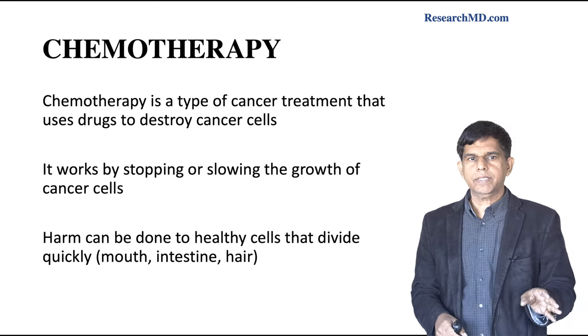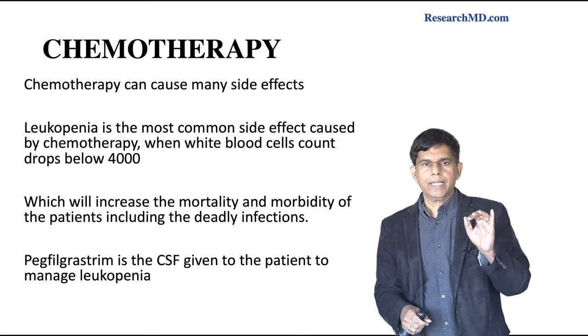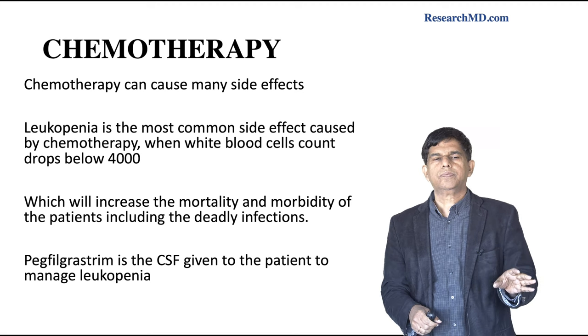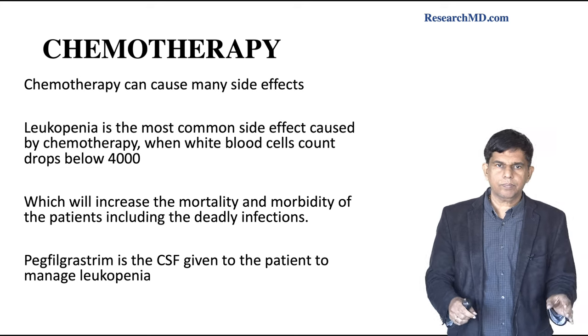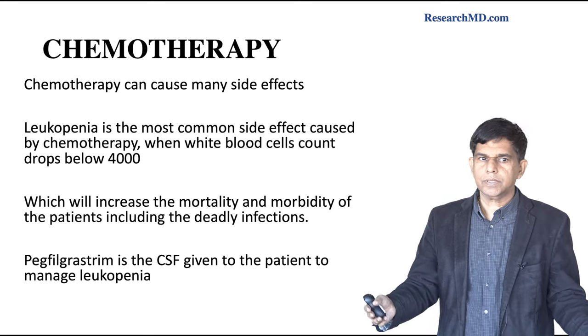Chemotherapy can also cause many side effects. It can affect the bone marrow and cause leukopenia, where the white blood cell count drops below 4,000. White blood cells are very important to prevent infection. If you have a low white blood cell count, the body becomes susceptible to infection and patients could die.